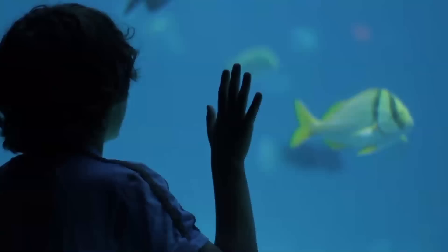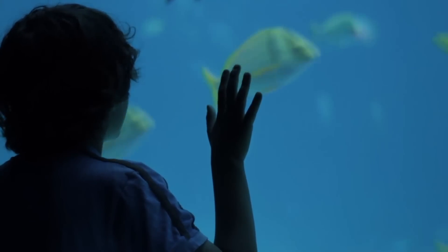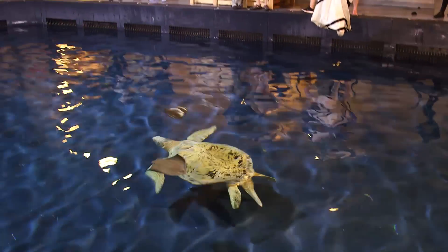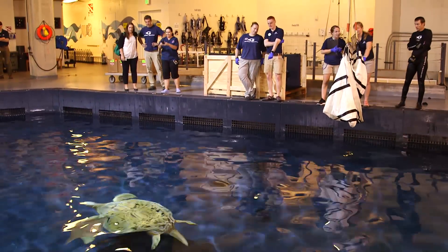I want Tank to make a big impression on the folks who come to visit Georgia Aquarium, but I also want them to learn all the different techniques that they can use in their lives — when they're vacationing on the coast, when they're living their daily lives — and how they can conserve sea turtles as well.